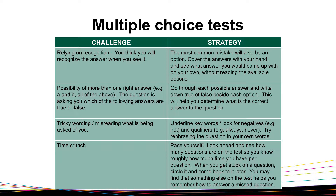A common challenge is relying on recognition memory — thinking you are going to recognize the answer when you see it. The most common mistake will also be an option. Covering the answers with your hand and coming up with the answer on your own, without reading the available options, is the first strategy.